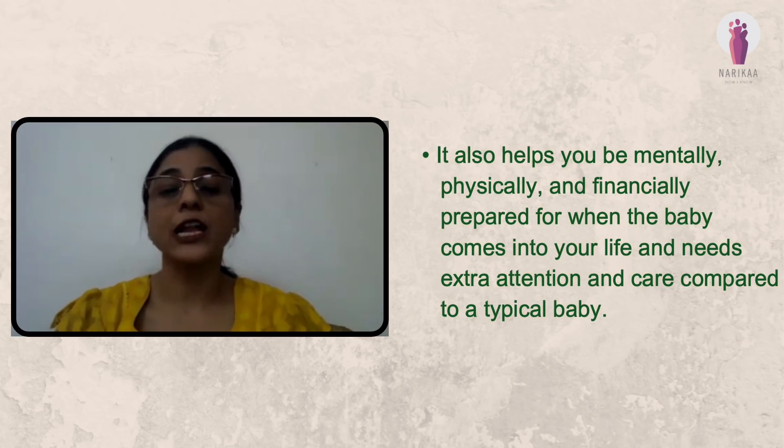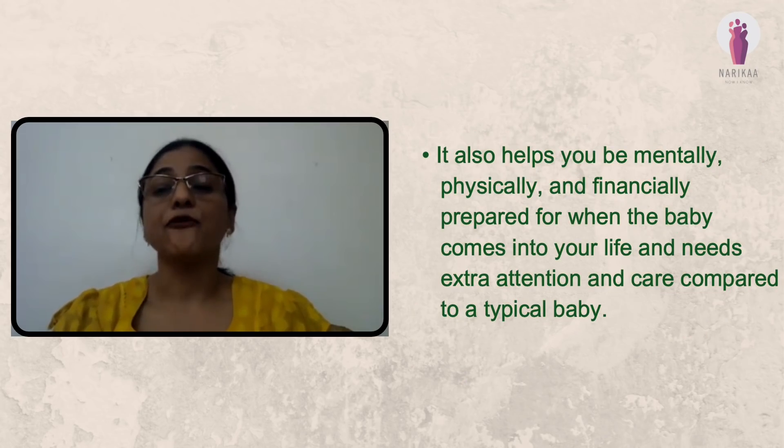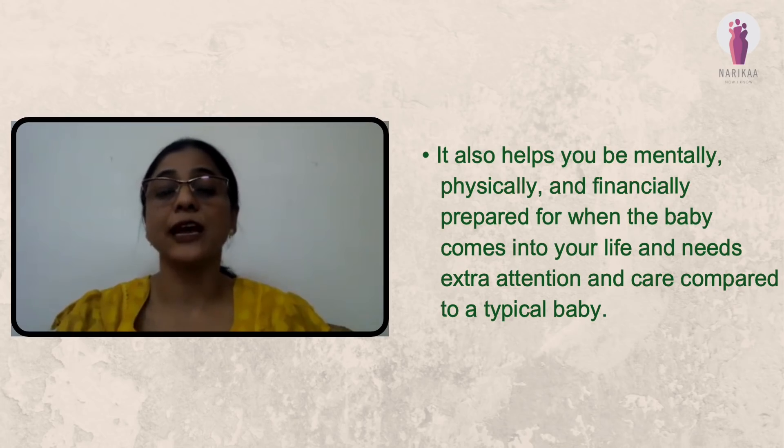It also helps you be mentally, physically, and financially prepared for when the baby comes into your life and needs extra attention and care compared to a typical baby. Hence, these tests are really important during pregnancy.